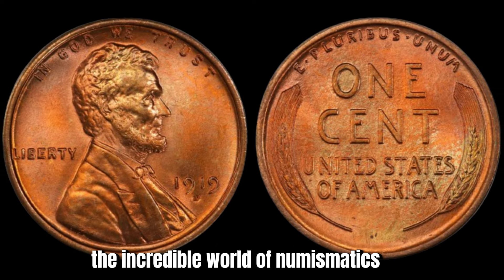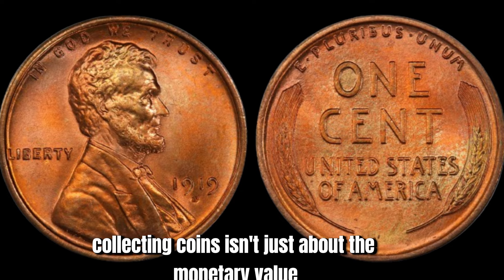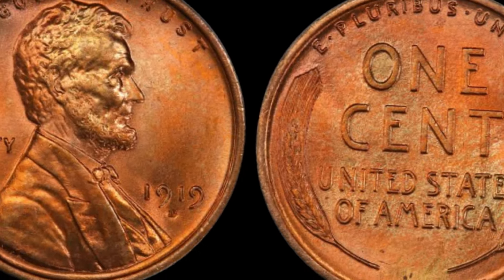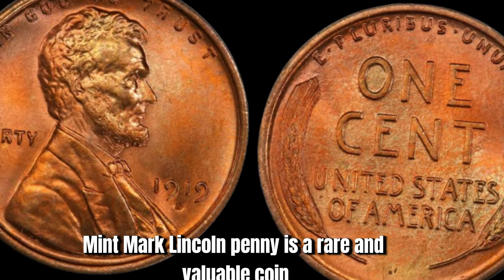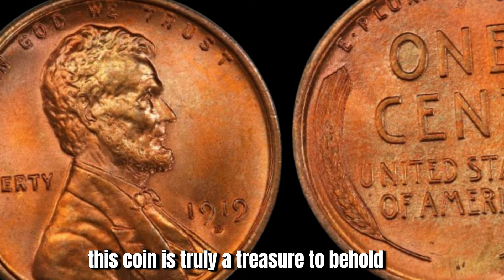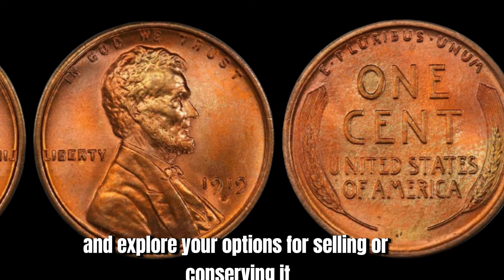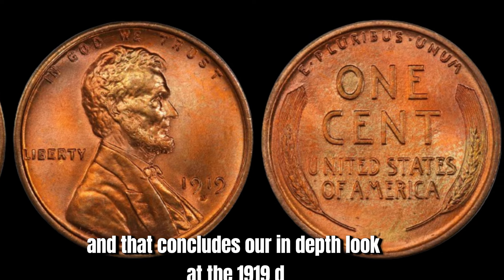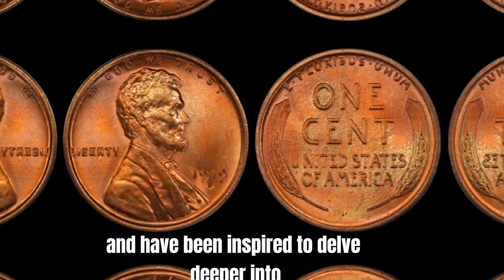Let's take a moment to appreciate the incredible world of numismatics and the passion that coin collectors have for rare and valuable coins. Collecting coins isn't just about monetary value — it's about the history, artistry, and craftsmanship of each individual coin. Each coin tells a story and offers a glimpse into the past. In conclusion, the 1919 D Mint Mark Lincoln penny is a rare and valuable coin with a potential value of $2.7 million — truly a treasure to behold. If you believe you have one of these rare coins, take the necessary steps to verify its authenticity and explore your options. Who knows, you may just have a fortune in your hands.